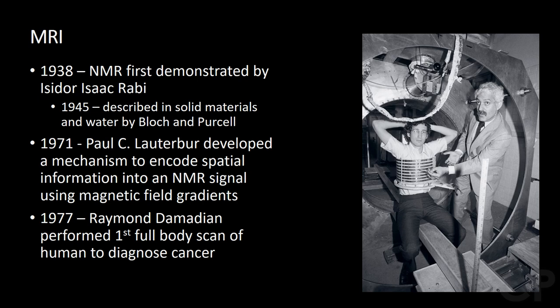He was also the first to perform a full body scan of a human being in 1977 to diagnose cancer. Damodayan invented an apparatus and method to use NMR safely and accurately to scan the human body, the method now well known as magnetic resonance imaging.